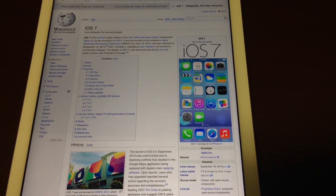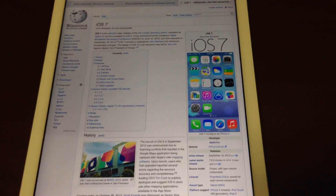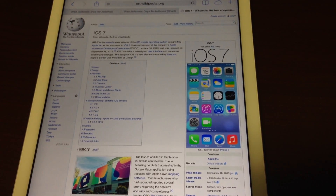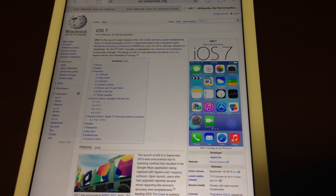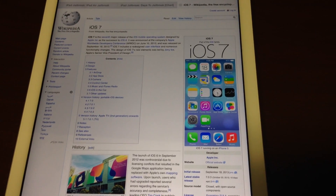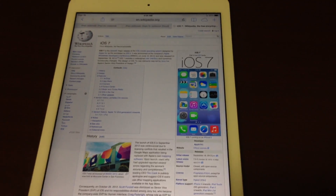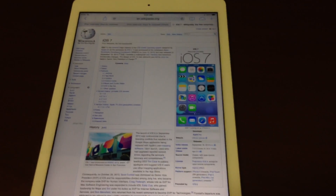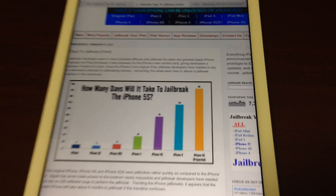There's plenty of reason to jailbreak your iPhone — you can move icons where you want them, install themes, those kinds of things. So be sure to check out the description below again for any links that would be available for the iPad Air or any other iOS 7 device to be jailbroken.